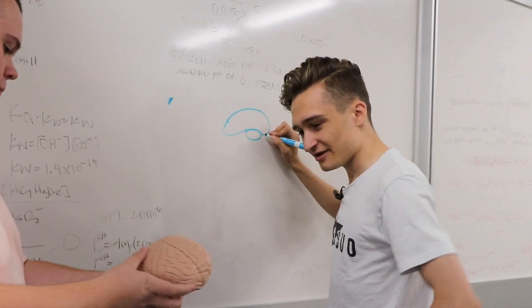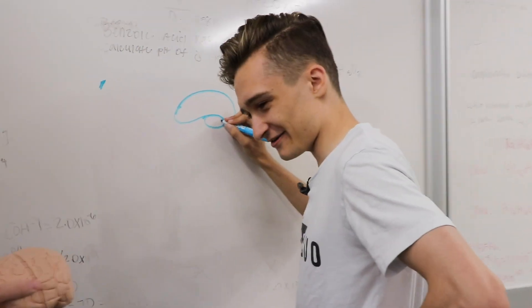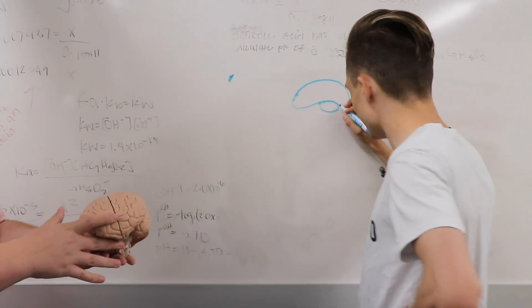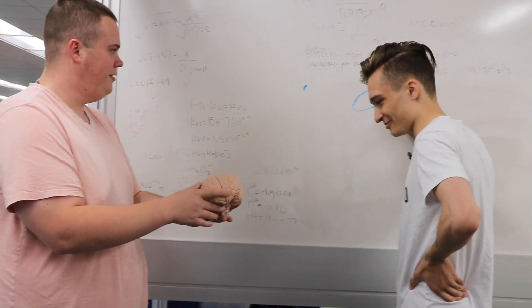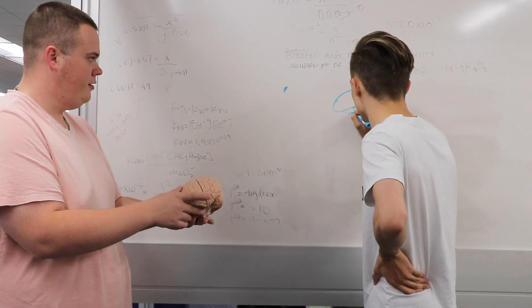Reactions from students when they check out the textbooks are pretty varied. Some students just give us a quick thank you or ask for more information about what other classes are covered underneath the program, how long they can check them out for, if they can renew them.